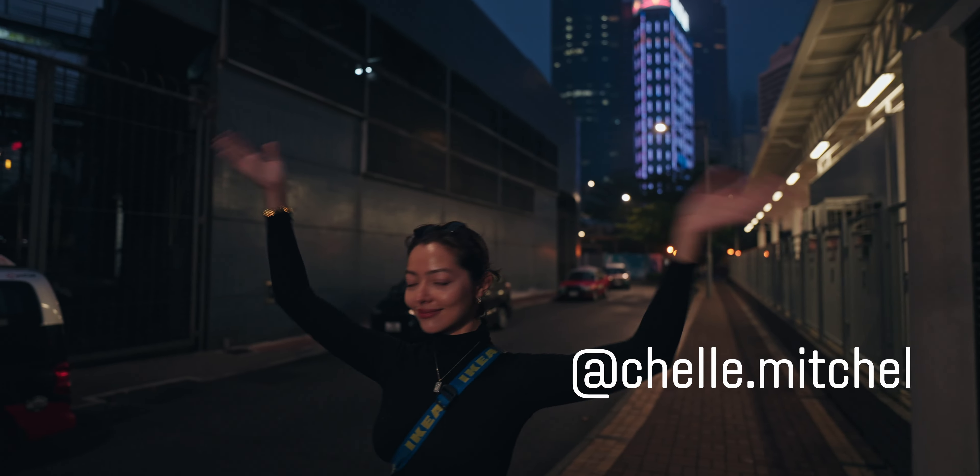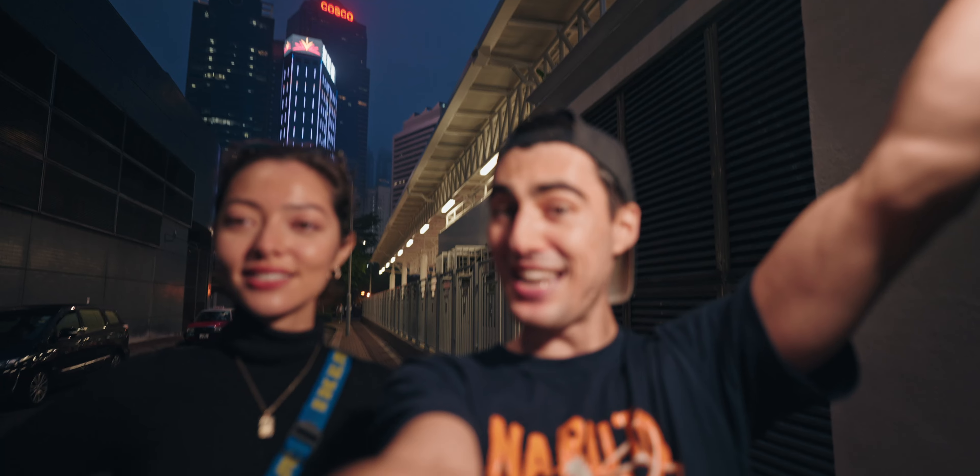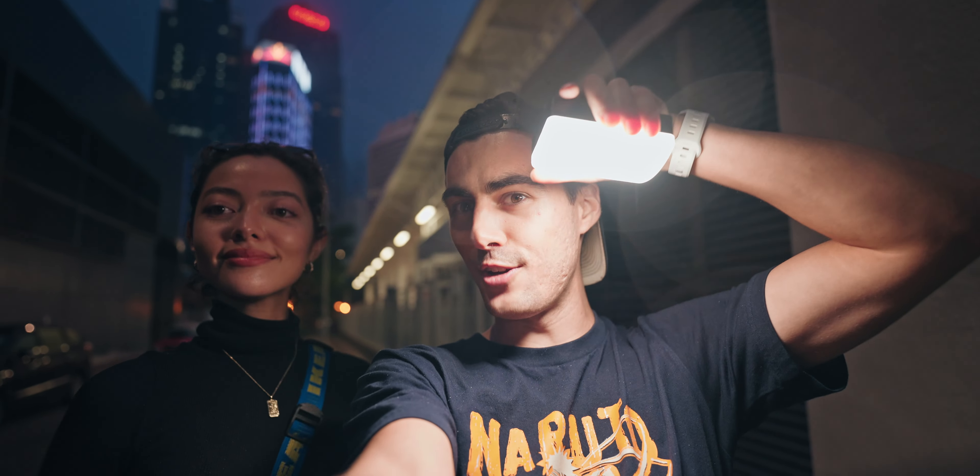What's up guys, my name is Mark Steiner and today I'm here with my beautiful model friend Shell. Look at her, she's killing it. We are going to be shooting in the rain in Hong Kong. We're also going to be using the brand new Aputure MC Pro to light us, so that's going to be really cool. I hope you enjoy this video and stick around for some dope photos. Let's get right into it.